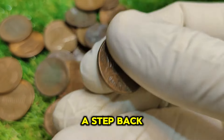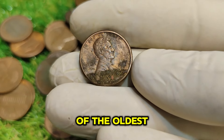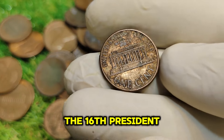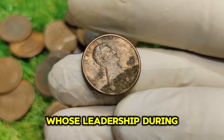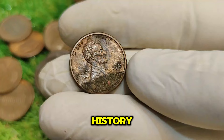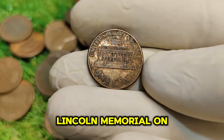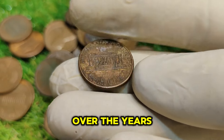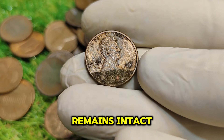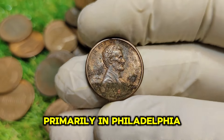Let's take a step back in time. The Lincoln penny was first minted in 1909, making it one of the oldest coins still in circulation today. It was created to honor Abraham Lincoln, the 16th President of the United States, whose leadership during the Civil War and commitment to the abolition of slavery left an indelible mark on American history. The design features a profile of Lincoln on the obverse and the iconic Lincoln Memorial on the reverse. By 1991, the U.S. Mint produced billions of these pennies, primarily in Philadelphia.